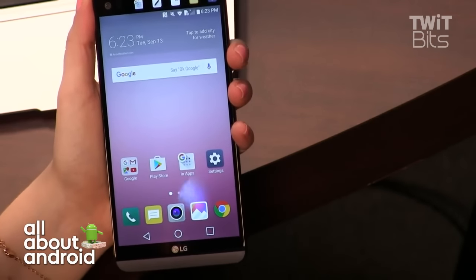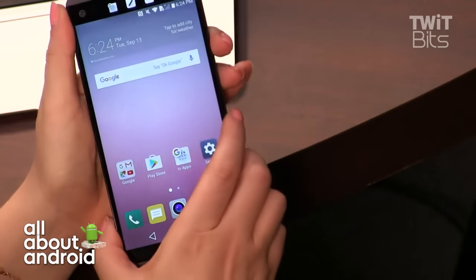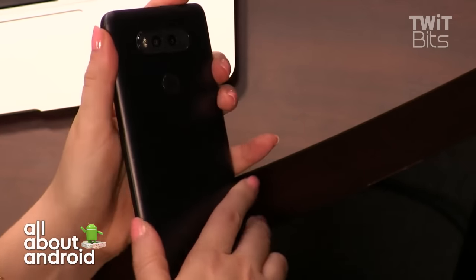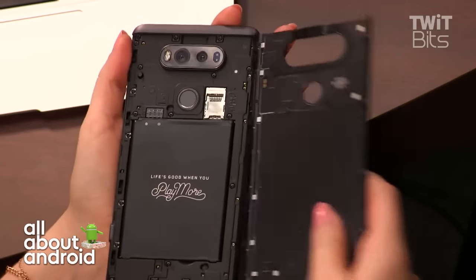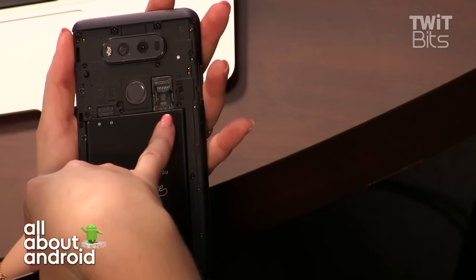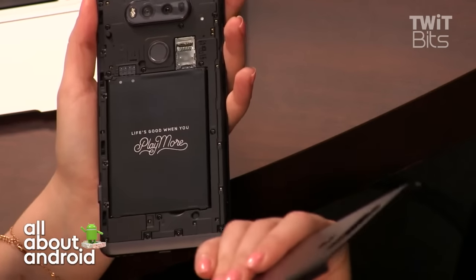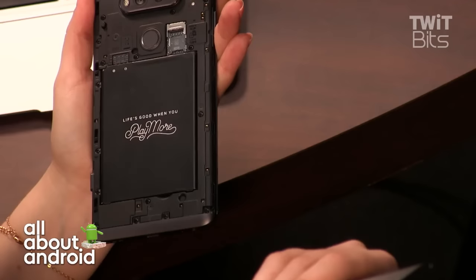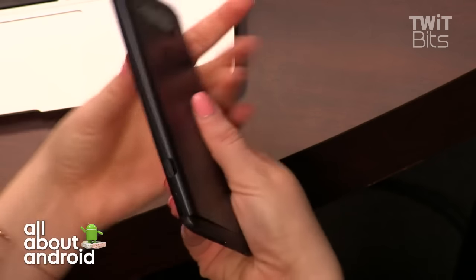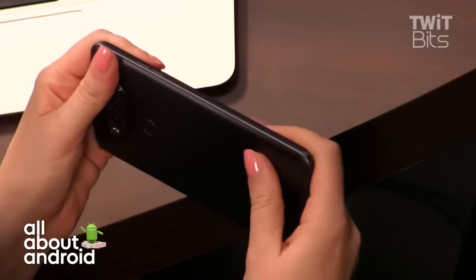Inside it's got your typical Snapdragon 820, 4 gigs of RAM, 64 gigabytes of storage, and micro SD expansion. The best physical part of this phone is that you can just open it — old school. You can pop in your SIM and micro SD card and take out the battery if you want. It has a 3200 milliamp battery pack, which is awesome. On the back it just snaps back like that — there's a little button right here.